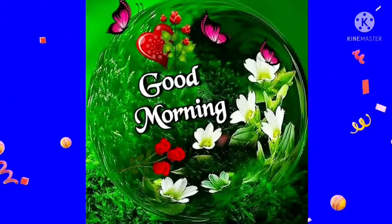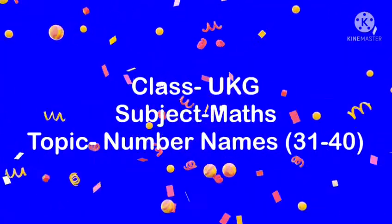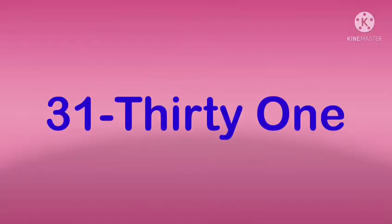Good morning dear children, how are you all? Hope you all are fine and safe at home. Class UKG, subject Maths, and the topic is number names 31 to 40.